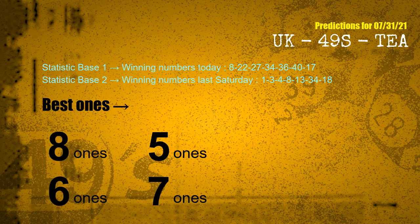According to the statistics above, with winning numbers today 08, 22, 27, 34, 36, 40, 17, and winning numbers last Saturday 01, 03, 04, 08, 13, 34, 18, the frequent following ones are 8-ones, 5-ones, 6-ones, and 7-ones.